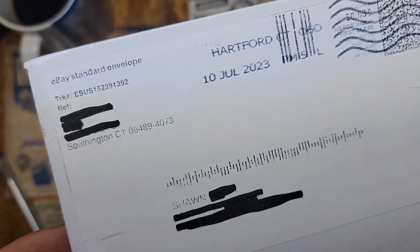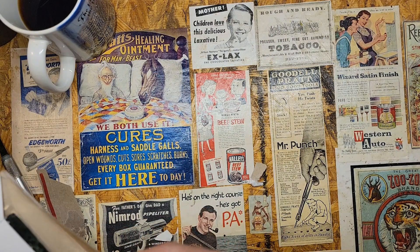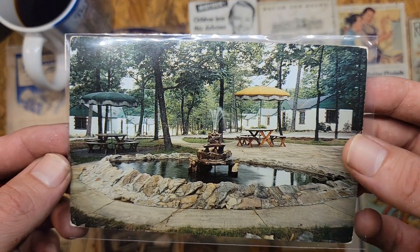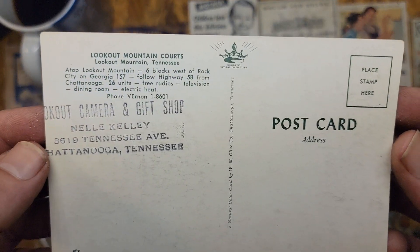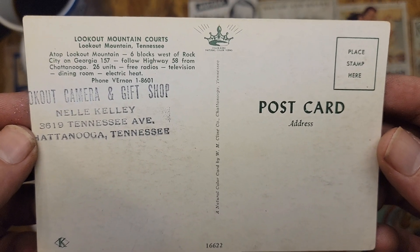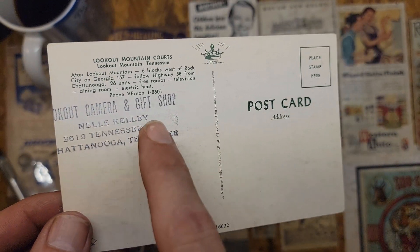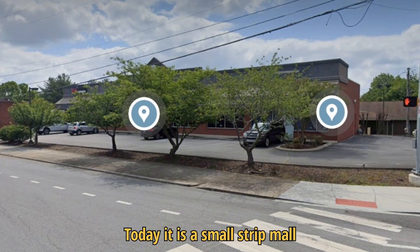The next one comes to us from Southington, Connecticut — that one made a good trip all the way across the United States. Looking at it, it doesn't ring a bell at first, but the back reads: 'Lookout Mountain Courts, atop Lookout Mountain, six blocks west of Rock City on Georgia 157, follow Highway 58 from Chattanooga.' They had 26 units, free radios, television, a dining room, and electric heat. This actually came from a Lookout Mountain camera and gift shop. I'll put a screenshot up to show what it looks like now.